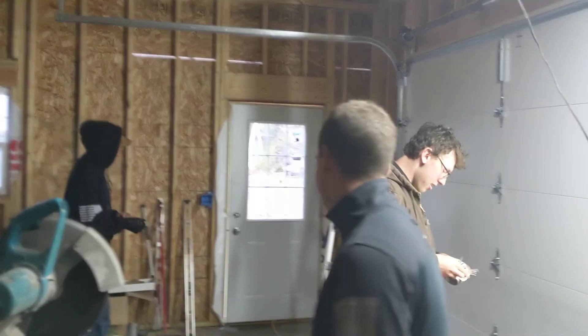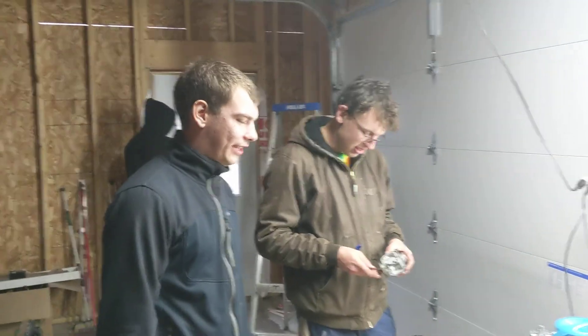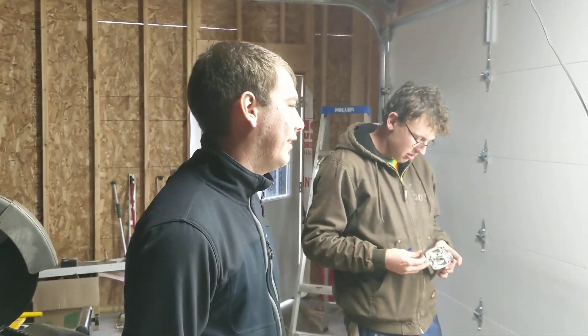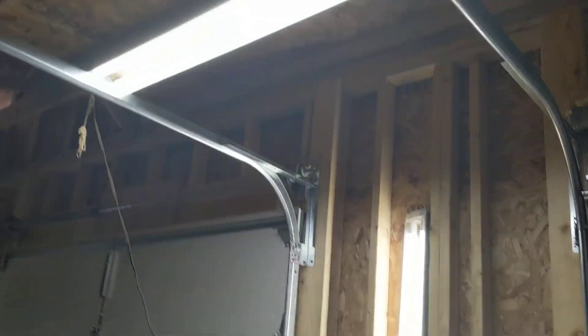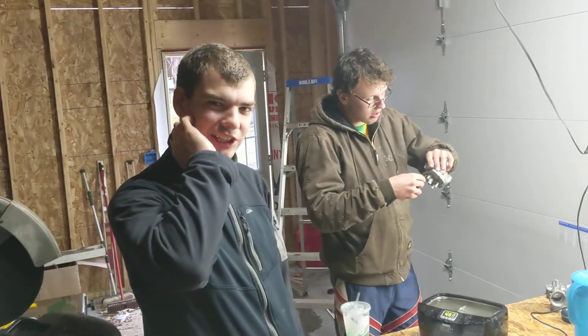Will we have power though — that's the question. Yeah, waiting on the power company. Everything is running off extension cords right now. You like the shop lights? Yeah, we're kind of chilling out here.